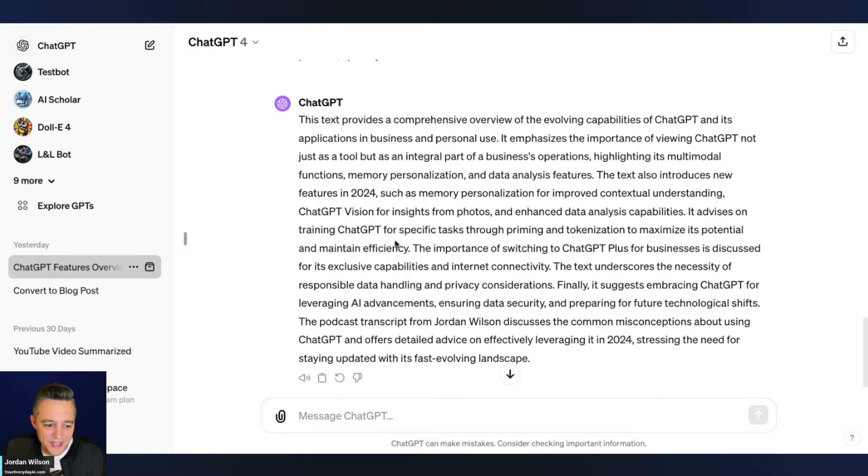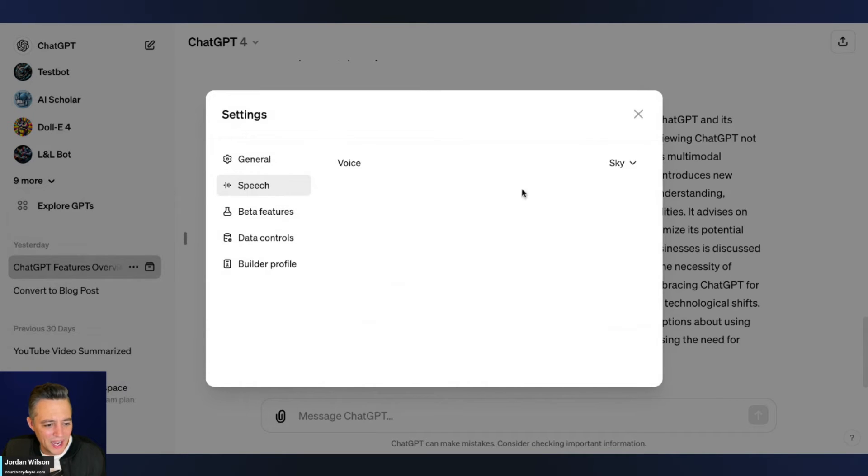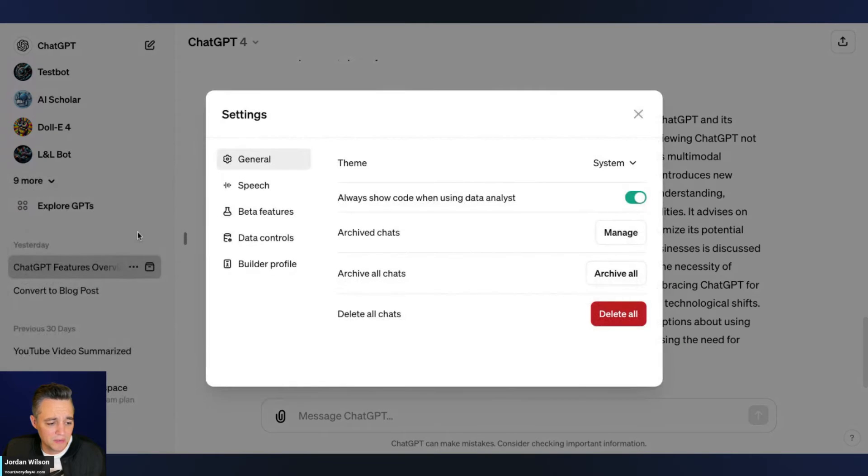Pretty cool. I do have to say this feature has been available on other platforms for a while, so it's nothing revolutionary — except ChatGPT is obviously leaps and bounds ahead of everyone. We'll do a quick head-to-head with Claude 3 later. Now let's listen to the next voice — Cove: "This text provides a comprehensive overview of the evolving capabilities of ChatGPT and its applications in business and personal use." These voices are super realistic — obviously Siri and Alexa sound a little robotic by comparison.